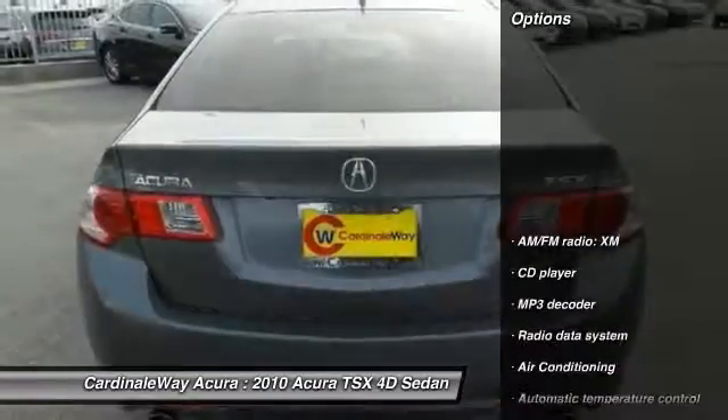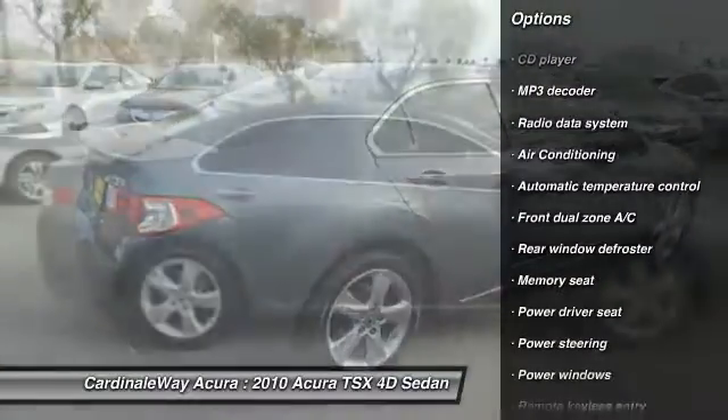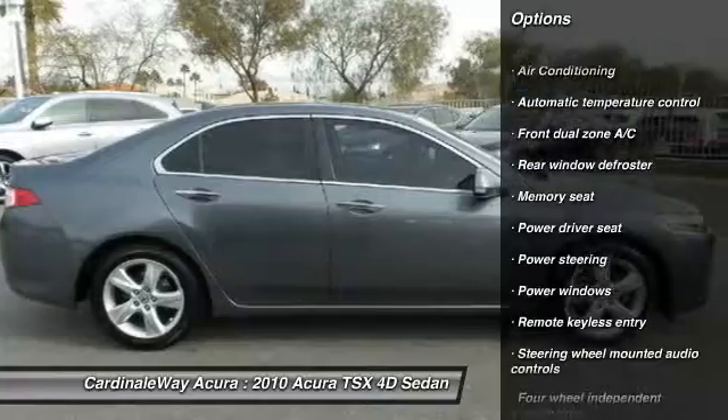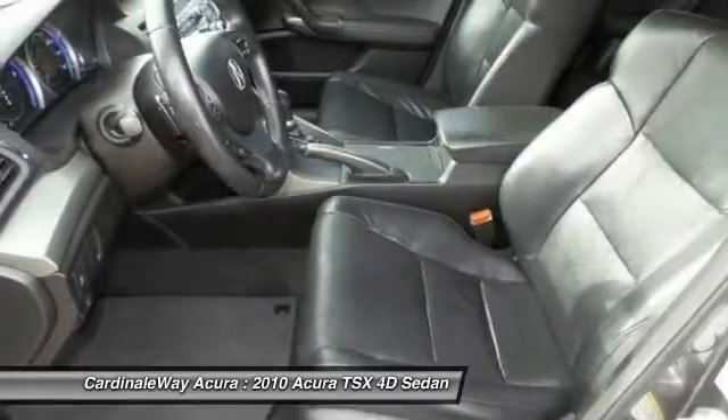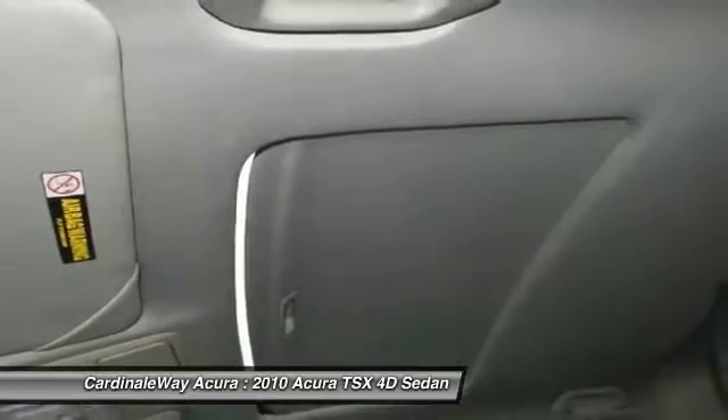Here are some of this vehicle's great options: traction control, power passenger seat, leather-wrapped steering wheel, air conditioning, dual airbags, power steering, four-wheel disc brakes, security system, electronic stability control, and fog lights.